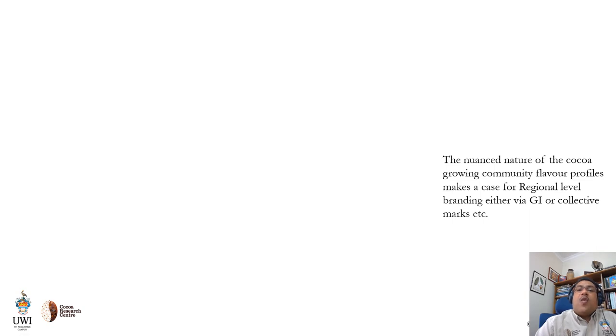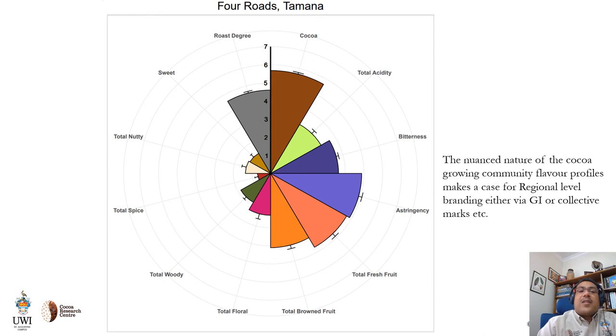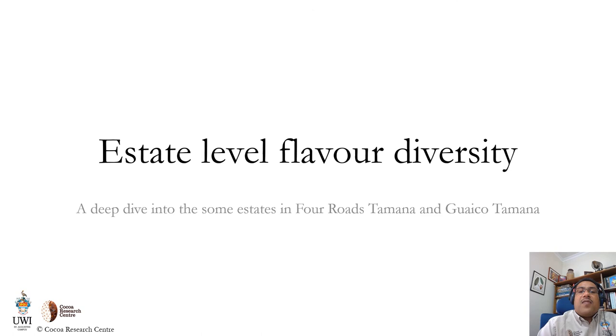You may think I'm saying almost the same thing for each region, but what we're really seeing here is the nuanced nature of the flavor profiles in each of the cocoa-growing communities, making a case for regional-level branding either via collective marks or geographical indications, once we can establish firm differences in terms of other aspects of the origins. Have a look at this animation which gives a sort of dynamic to the changes in notes in terms of acidity, cocoa flavor, bitterness, astringency, and fresh fruit notes.